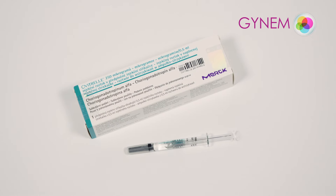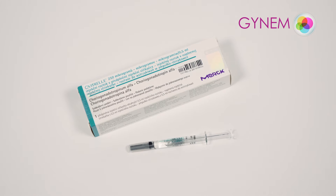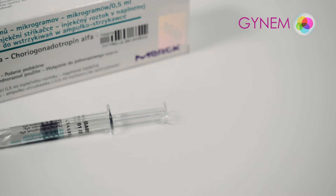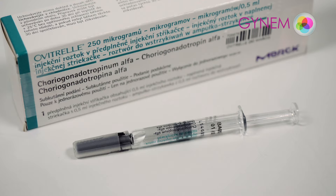Medicines must always be taken as directed by the doctor. The injection is performed at the end of stimulation, 32 to 36 hours before follicle puncture, at which time no more injections are performed. When traveling, make sure you account for any change in time.